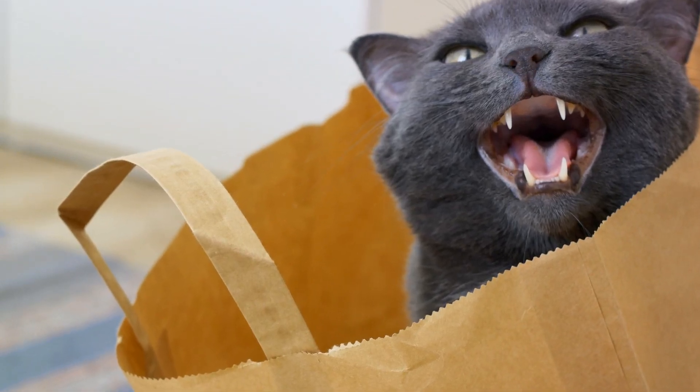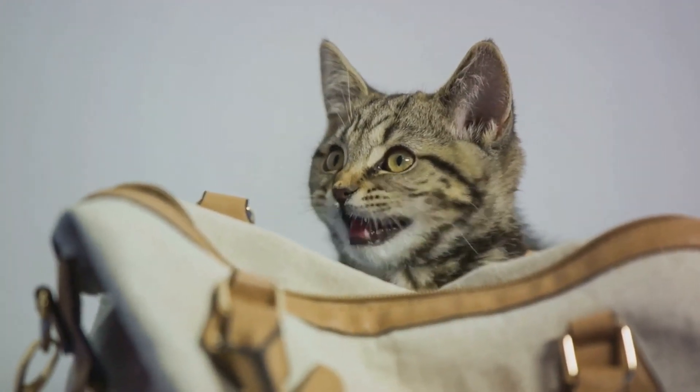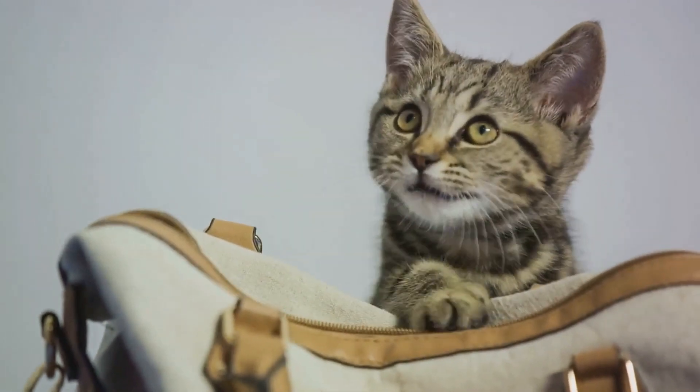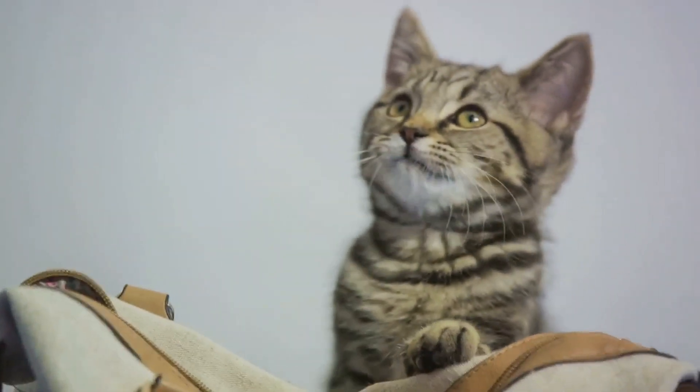Next up, we have treats. Now, who doesn't love a good snack? Cats are no exception. Use treats as a reward for positive behavior or to lure your cat's attention. But remember, moderation is key. We don't want our feline friends becoming too reliant on treats.